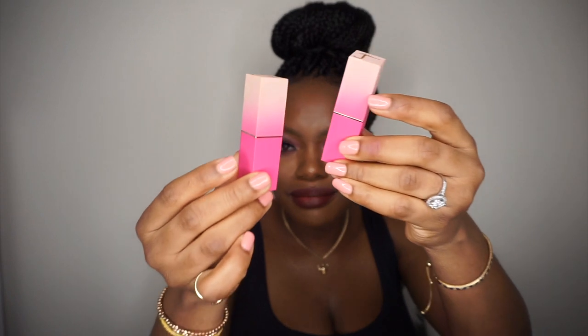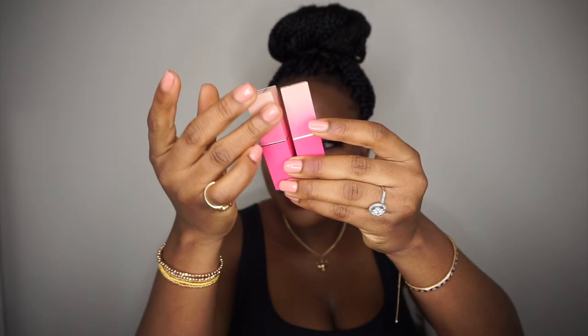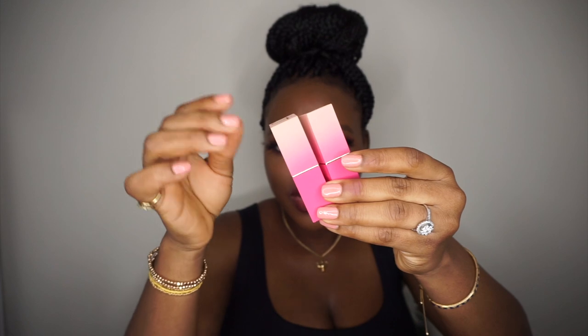I just like the way they feel and they smell nice. My only con is the packaging — Juvia's Place could have done more. I don't like that they are all the same package shade. I would have loved if they put a little bit of the actual shade on the packaging to make it look more sophisticated.